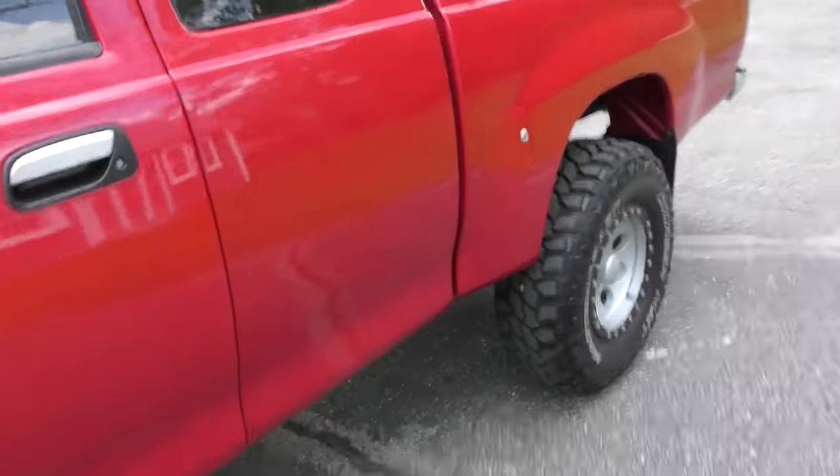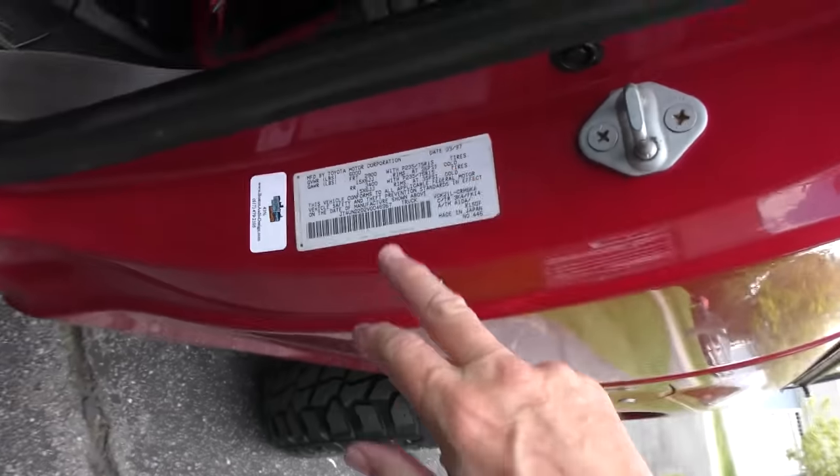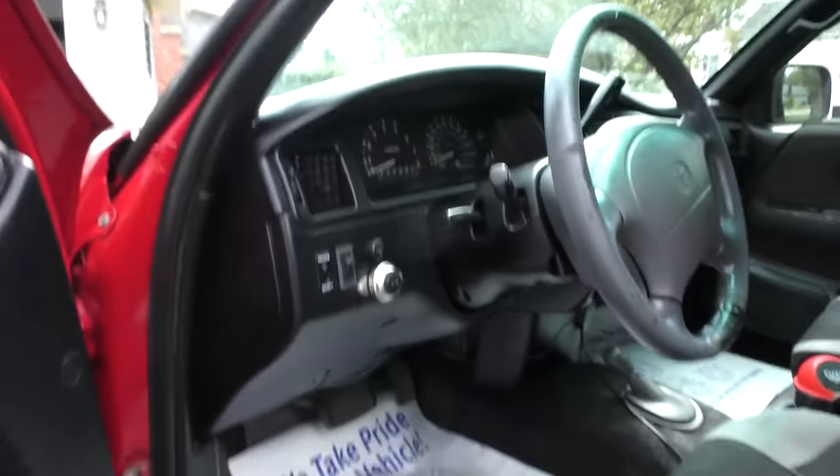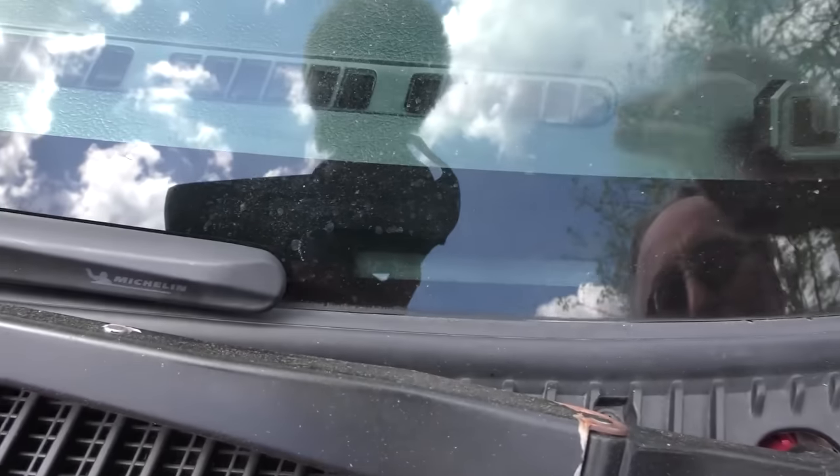This guy picked this one up pretty cheap and he's had all the bodywork done over. You can see on the sticker here it says a 97, but these parts are from a different vehicle — the vehicle itself is a 96. The regular VIN number will show you that; that's the real one that belongs on the truck.